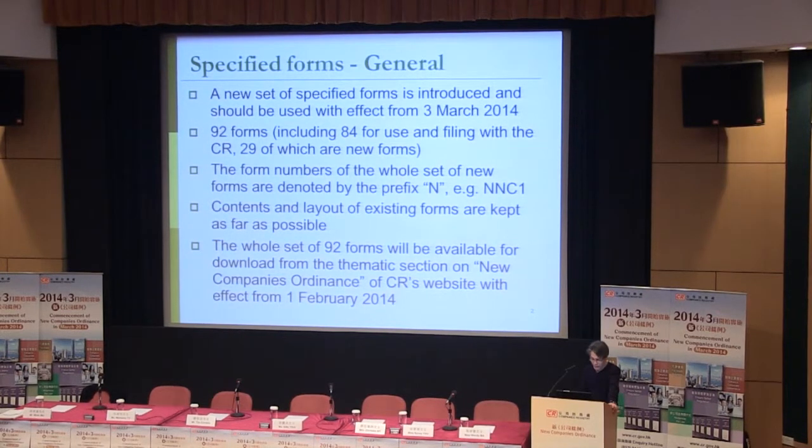Many of the new forms have been derived from existing forms. 29 of them are completely new forms. In order to help you differentiate new and old ones, we are adding the prefix N to all the new forms.